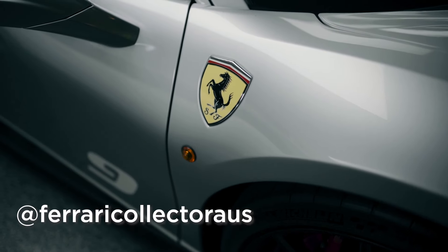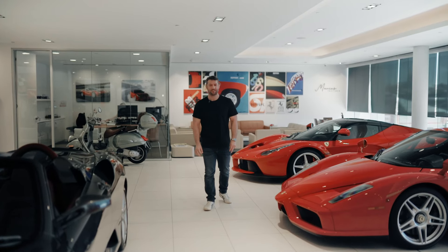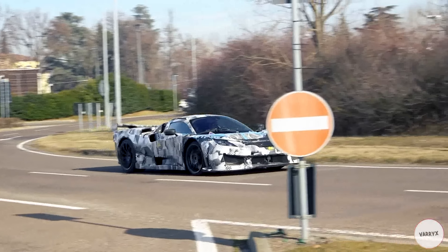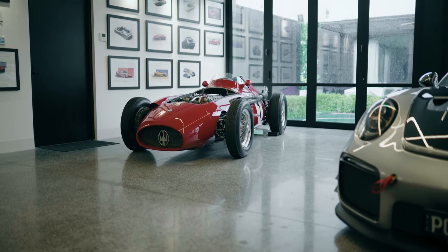Hey, welcome back to Driver 88. For the last few years we've been following the journey with Ferrari Collector Australia ordering a number of Ferraris and adding them to the collection, with very much the goal of getting the next big car — the next sort of decade Ferrari car. We've added quite a few cars to that collection in the last two years.